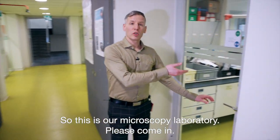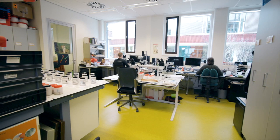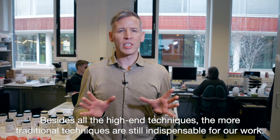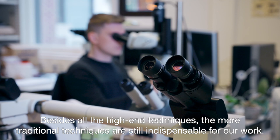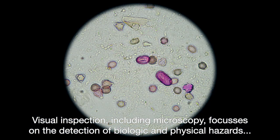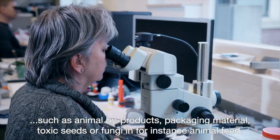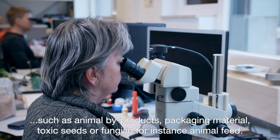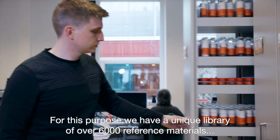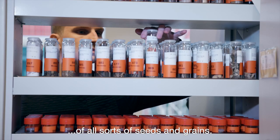So this is our microscopy laboratory — please come in. Besides all the high-end techniques, the more traditional techniques are still indispensable for our work. Visual inspection, including microscopy, focuses on the detection of biological and physical hazards such as animal byproducts, packaging material, toxic seeds or fungi in, for instance, animal feed. For this purpose we have a unique library of over 6,000 reference materials of all sorts of seeds and grains.